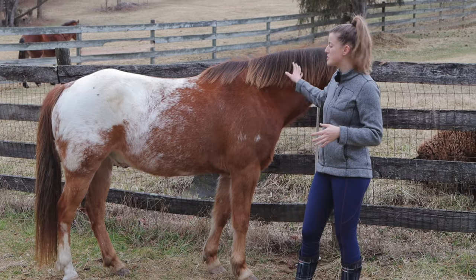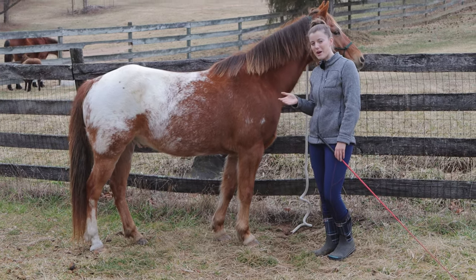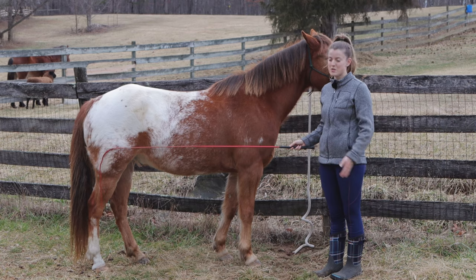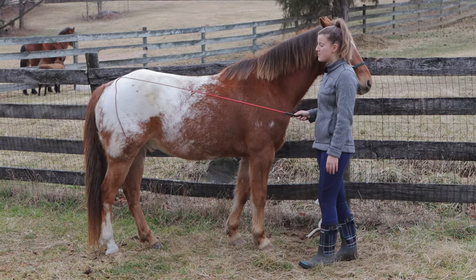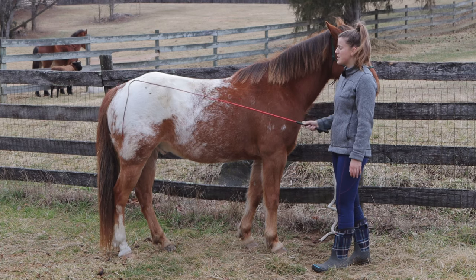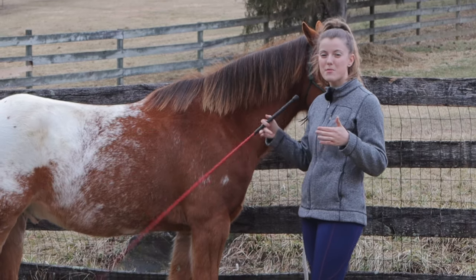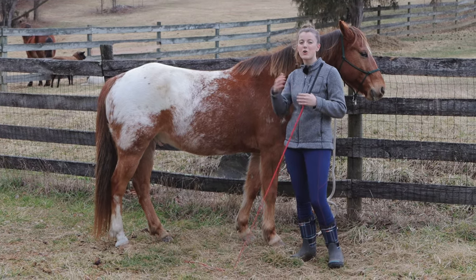If your horse isn't comfortable with you touching certain areas, number one you want to make sure they're not reacting that way because of pain — I'd recommend getting a vet to check them out. But if they're just reacting because they're not used to the touch, I recommend getting a lunge whip or something you can extend so that if your horse does kick, it's not going to be on you. You can take that lunge whip and just get them used to that pressure. If you hit a spot where they start reacting, take it back to where you know they're okay. And if your horse is especially wary, I do recommend looking into positive reinforcement and using treats or food as a reward, because horses are very responsive to that.